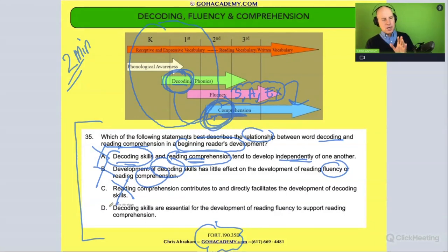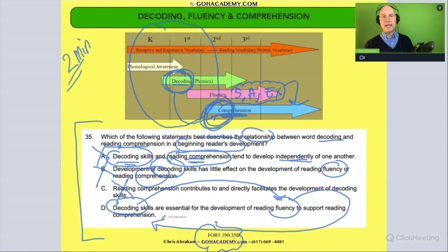So the right answer is D: 'Decoding skills are essential for the development of fluency to support reading comprehension.' Decoding leads to fluency, which helps with comprehension. That's the correct relationship.